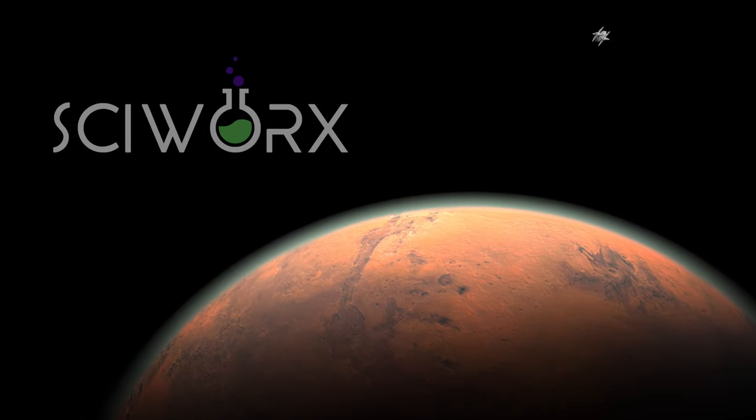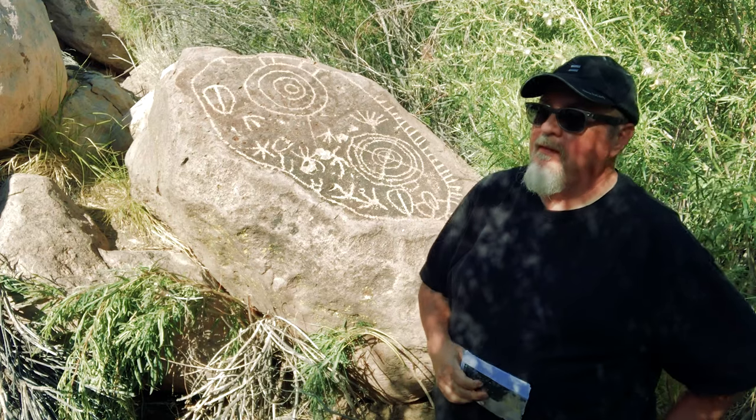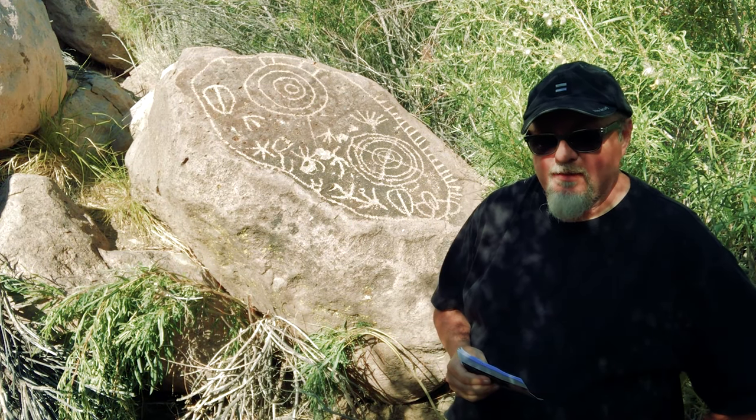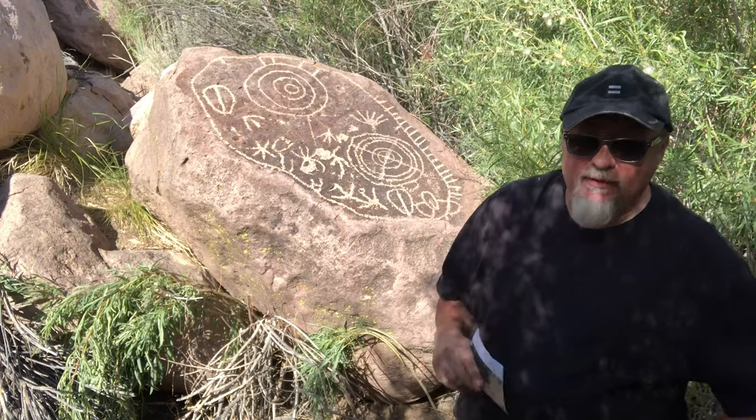We are on the hunt for the Rosetta petroglyph. Got to be around here someplace. So here we are at Rosetta, here in the Volcanic Tablelands. This site has been designated by the UC Berkeley Department of Archaeology as INY-268. Pretty sure the 268 must be how many miles they walked to find this thing. But everybody calls it Rosetta.